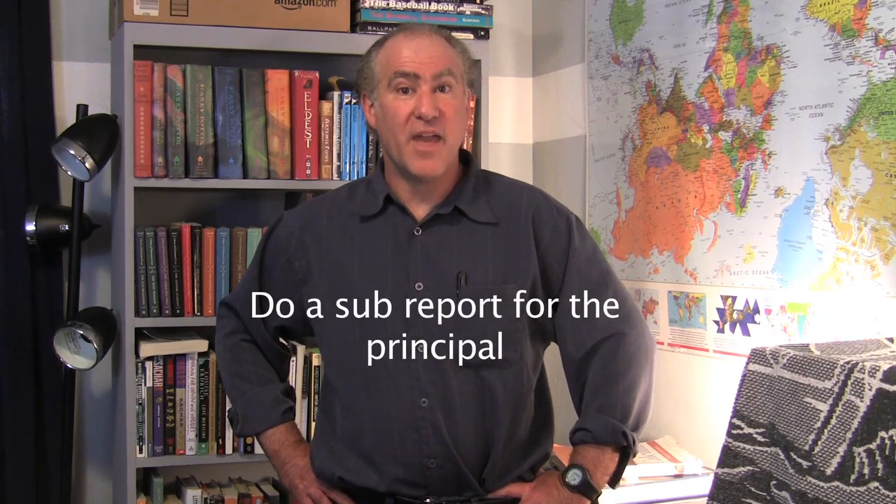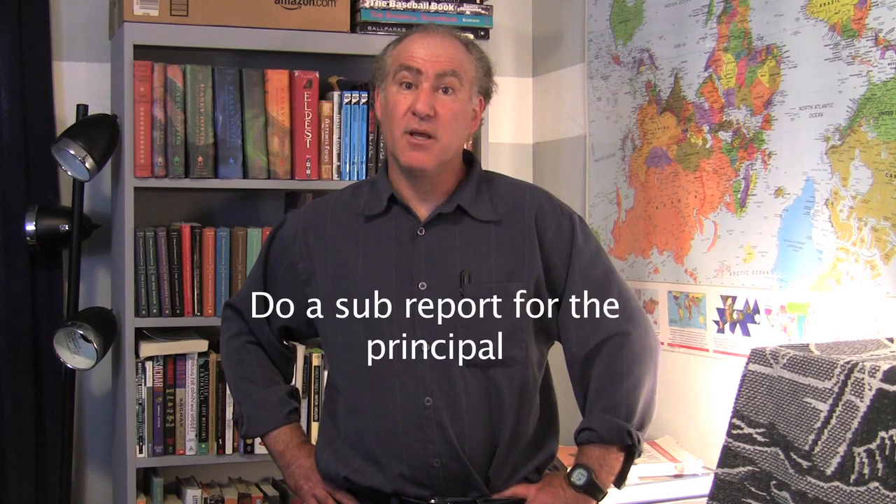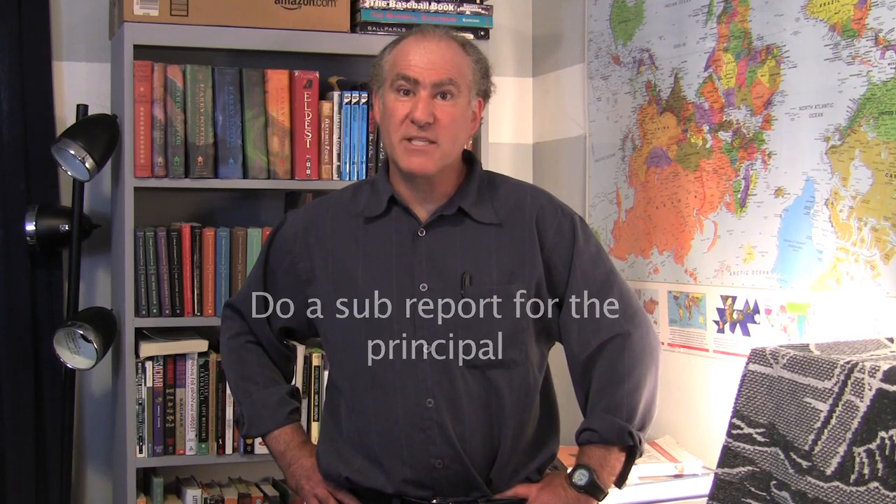At the end of the day, give a clear, concise report to the school principal. They do read your reports and will take recommendations. It's nice for them to know what's going on in the classrooms — they're very busy and don't have time to check up on you. By making sure the principal sees your report, you're likely to be requested back to that school and class.